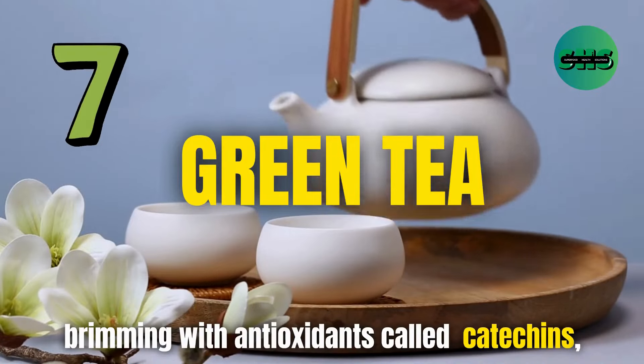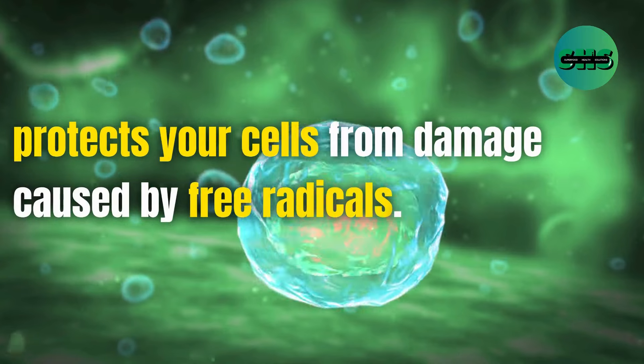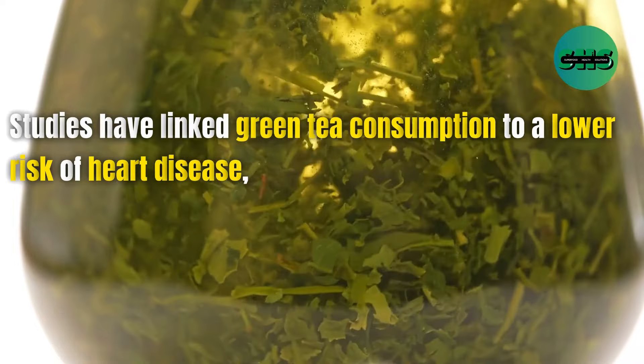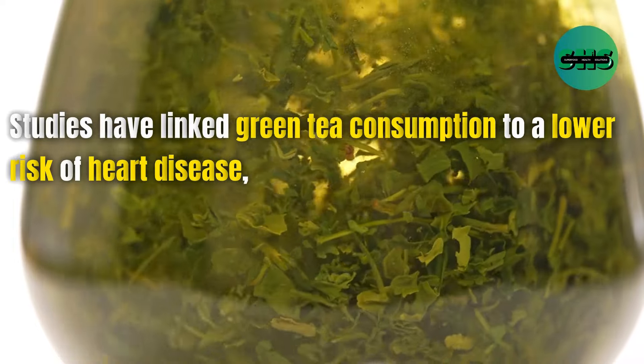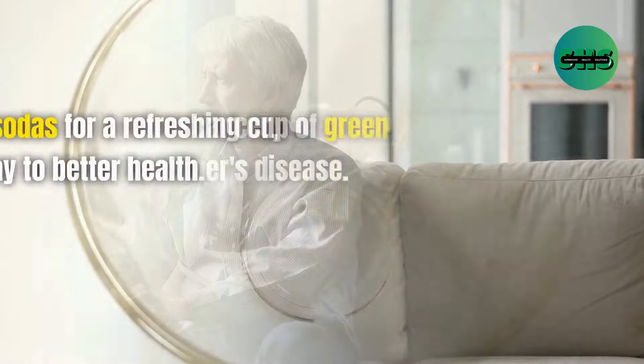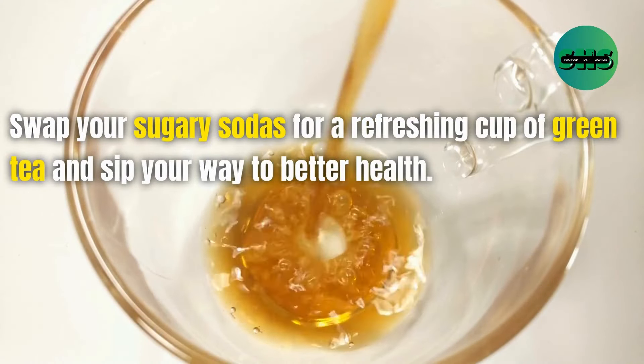7. Green tea, brimming with antioxidants called catechins, protects your cells from damage caused by free radicals. Studies have linked green tea consumption to a lower risk of heart disease, certain types of cancer, and even Alzheimer's disease. Swap your sugary sodas for a refreshing cup of green tea and sip your way to better health.